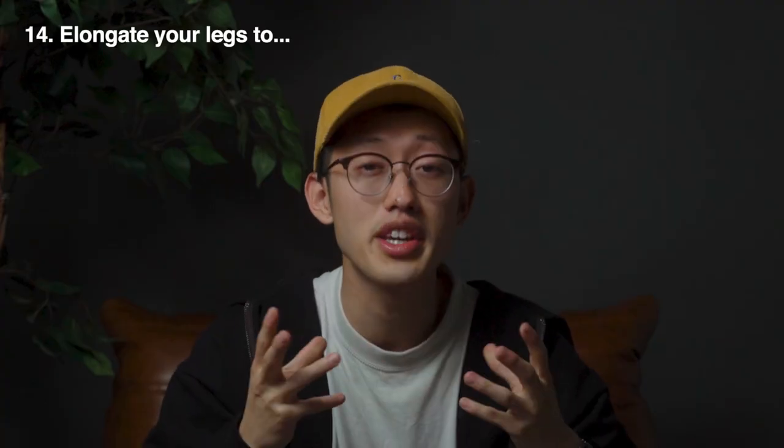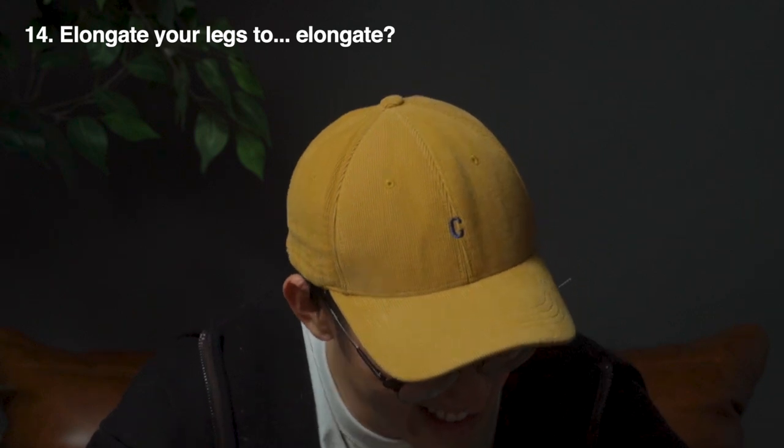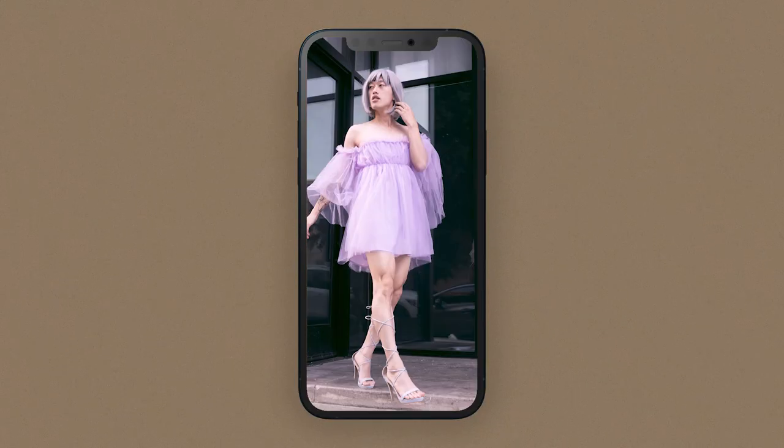Tip number fourteen: elongate your legs. Extend your leg to look taller in your photos. Pointing your toes and pointing your whole leg towards the camera will be a great idea.